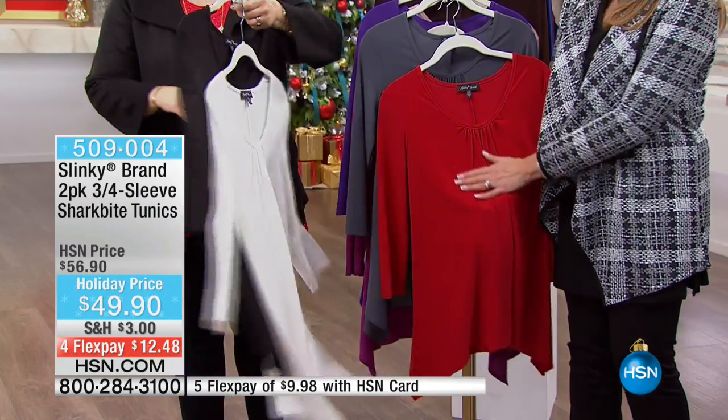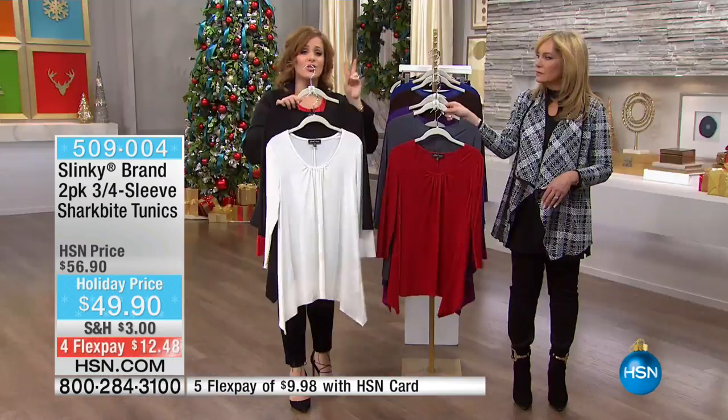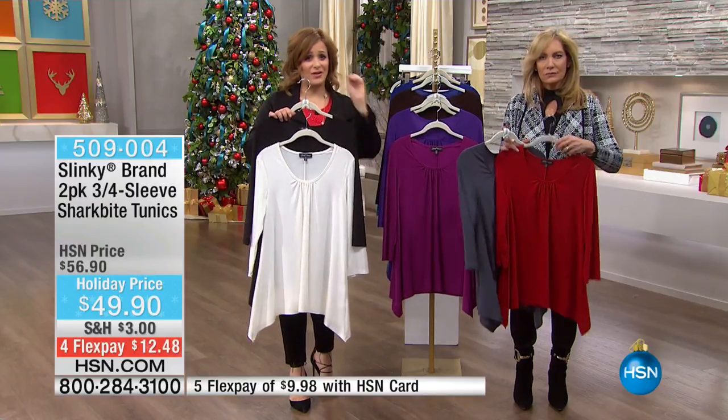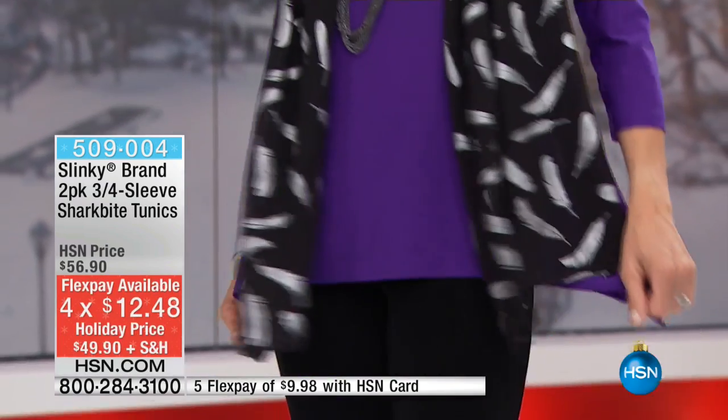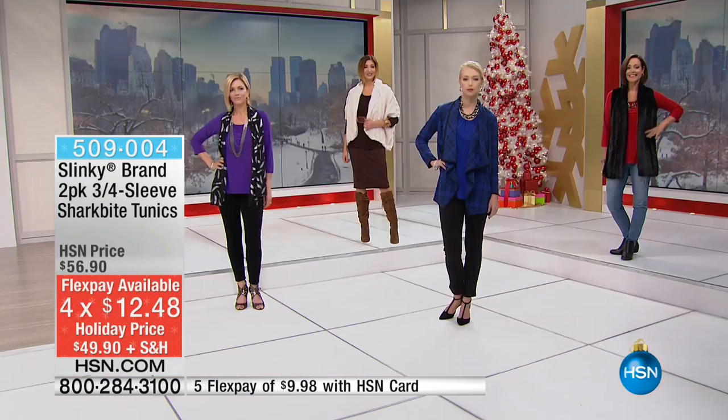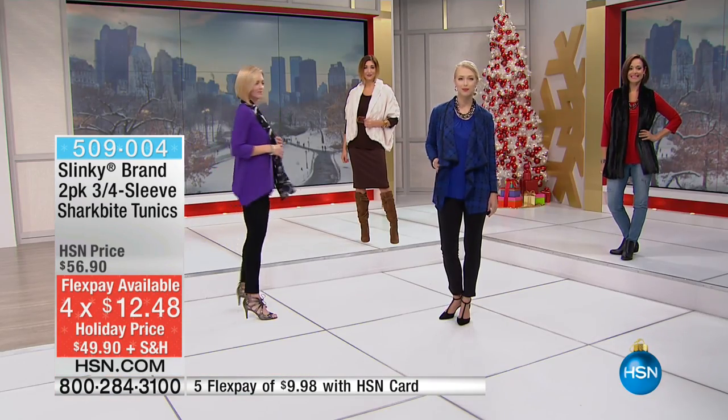509004 is your item number. But once again, it's about the value here. These are two tops of better quality than what you're finding at your local brick and mortar mall — two tops for less than $50 here, Jackie. $12 to get them home on a debit or credit card. If you have an HSN card, just 10 bucks.